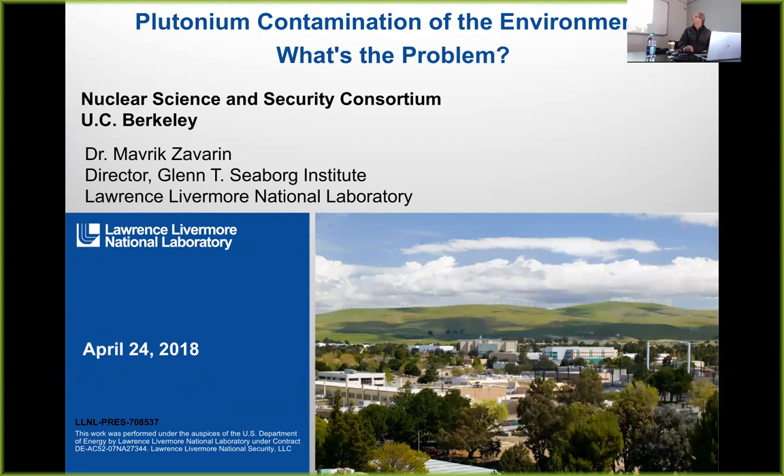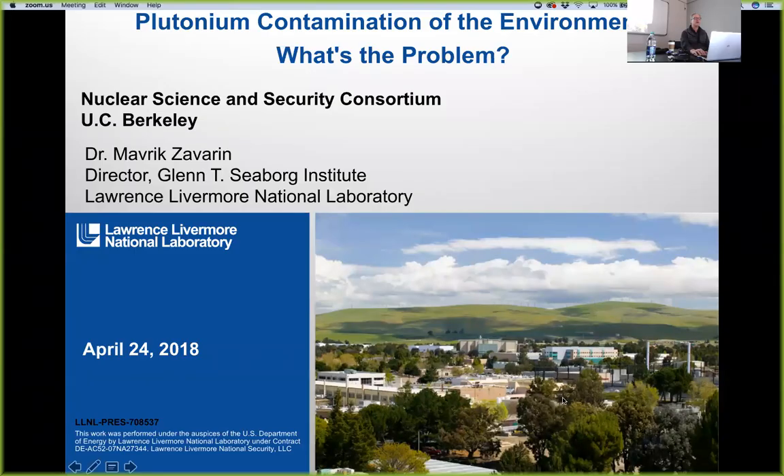The title of my talk is 'Actinide Contamination of the Environment — What's the Problem?' You could say that as 'what's the problem' or 'what's the problem?' — the tone changes the topic a little bit.